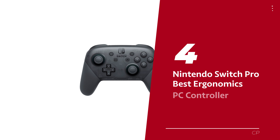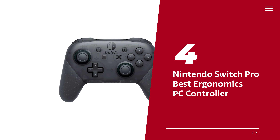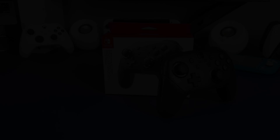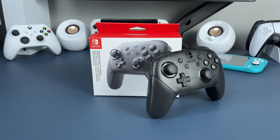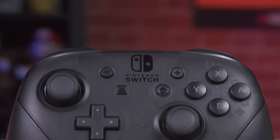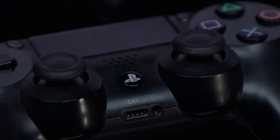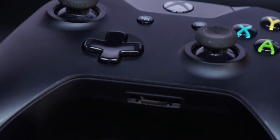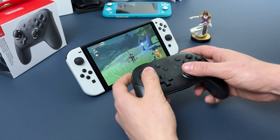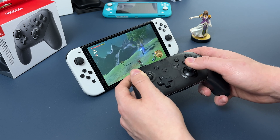Number 4: Nintendo Switch Pro, our pick for best ergonomics PC controller. Choosing the perfect gaming controller is like finding the ultimate sidekick for your gaming adventures — a partnership that needs to fit like a glove, or in this case, like a controller in your hand. So dear gamers, let's dive into the world of the Switch Pro Controller, a mighty contender that'll have you playing like a boss.